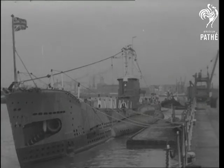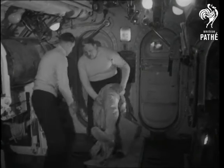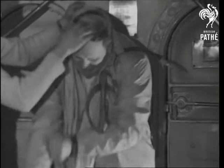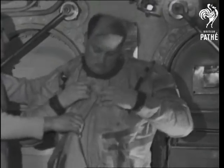With the Truculent disaster still fresh in the nation's mind, the submarine Acheron reveals for the first time a new underwater lifesaver. It's an immersion suit now being issued to all operational units of the submarine branch. The suit, six pounds of double-skinned, waterproofed nylon, is pulled over ordinary clothes.